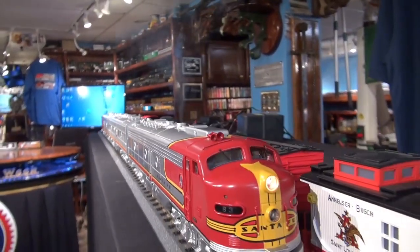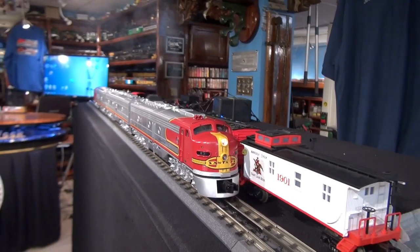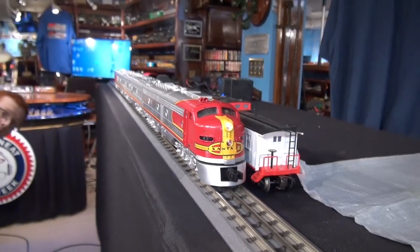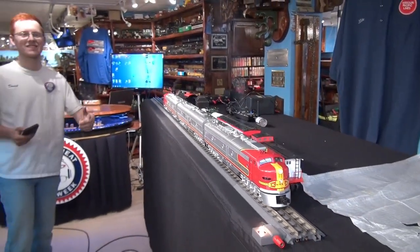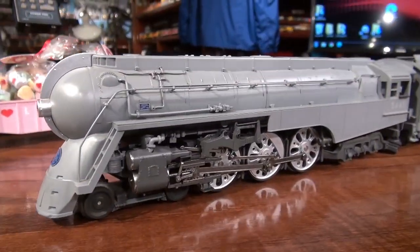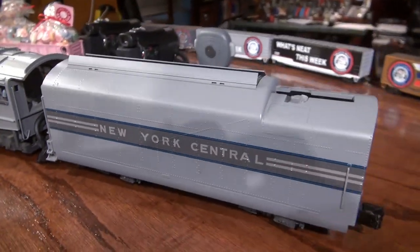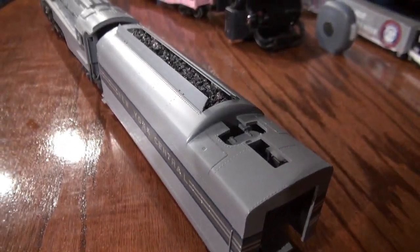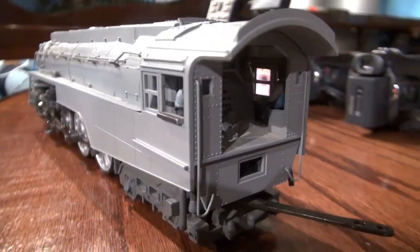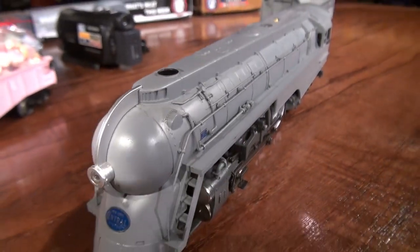Do models like this in that size have sound in them too? Yes — all the MTH models have either the Protosound system, which is the standard sound board used in all MTH equipment, whether it be the Rail King or Premier line. And this steam locomotive — this looks like a streamlined New York Central. Is that a Hudson? Yes. That's absolutely beautiful detail — it's just so pretty.